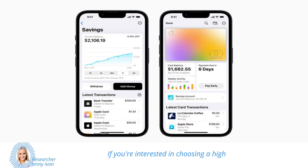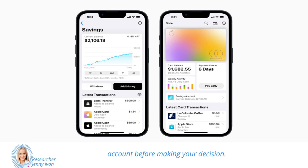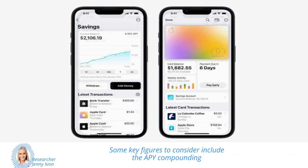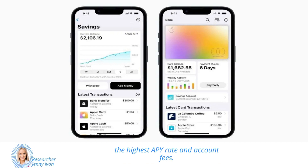If you're interested in choosing a high-yield savings account, it's important to compare rates, fees, and requirements tied to each account before making your decision. Some key figures to consider include the APY, compounding frequency, minimum deposit, minimum balance, minimum balance to earn the highest APY rate, and account fees. With the right account, you can cut down your timeline for hitting your most important savings goals.